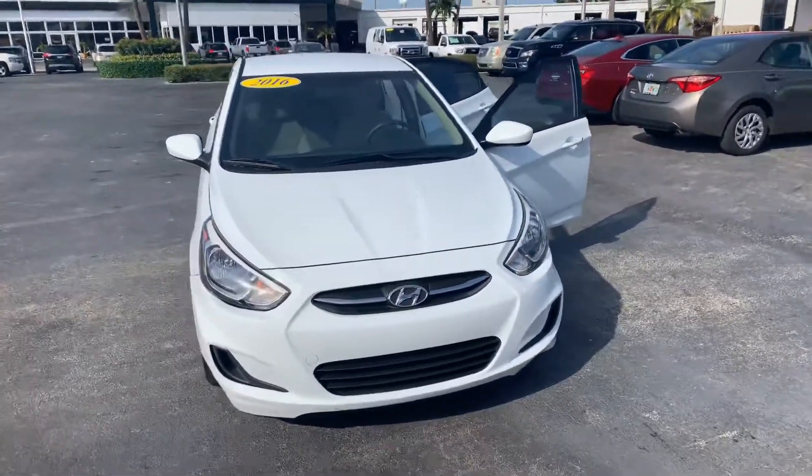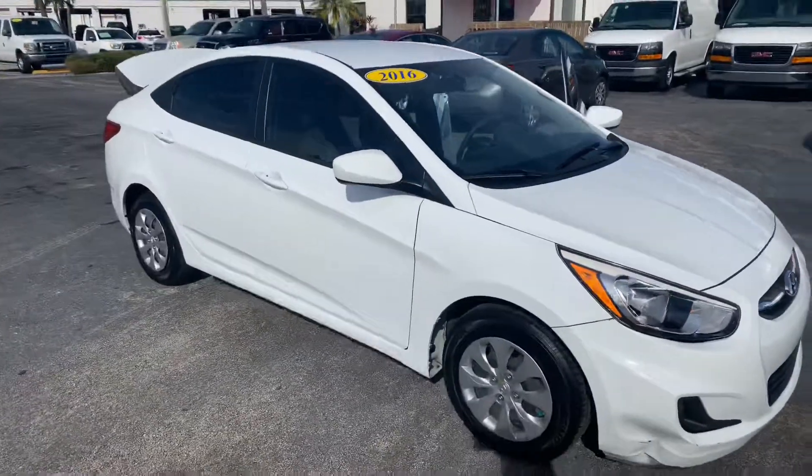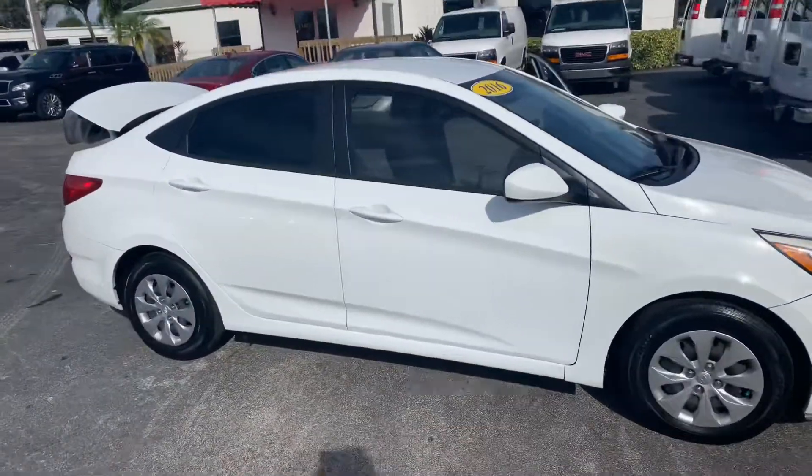Hello, my name is John Dee from Carls Buick GMC. I just want to shoot you a real short video of a vehicle we just got in — a 2016 Hyundai Accent.